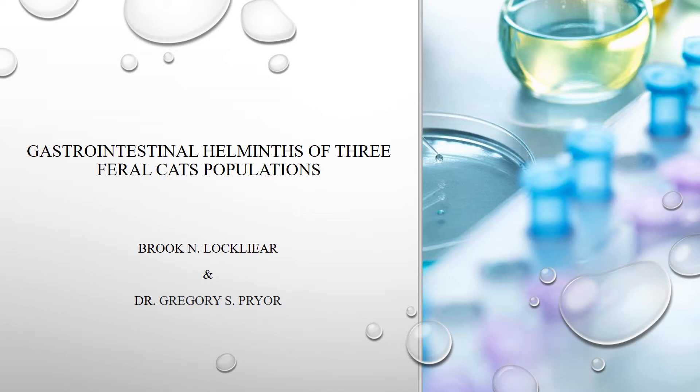Good evening, my name is Brooke LaClaire and today I will be talking about gastrointestinal helminths of three feral cat populations.